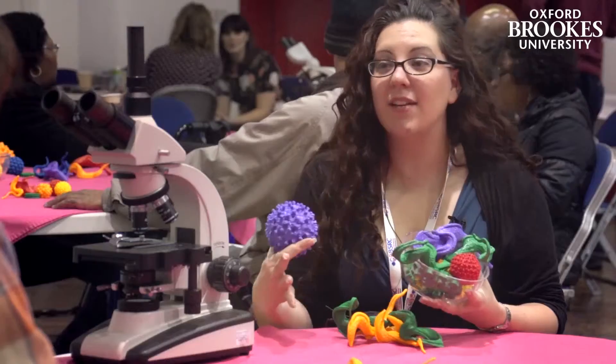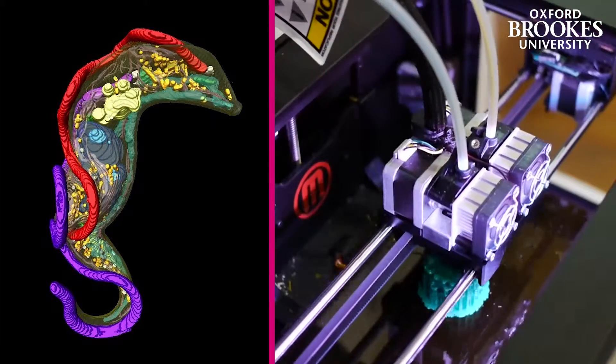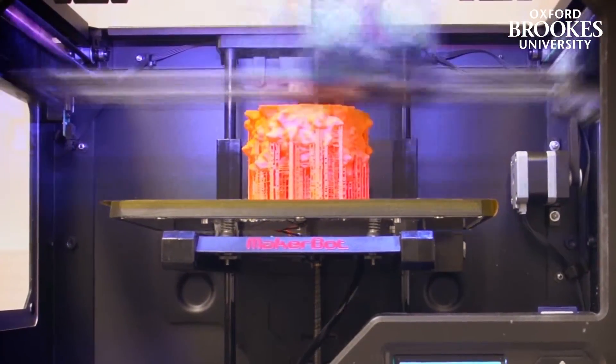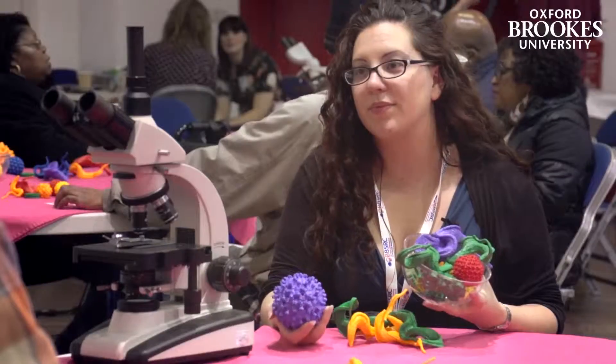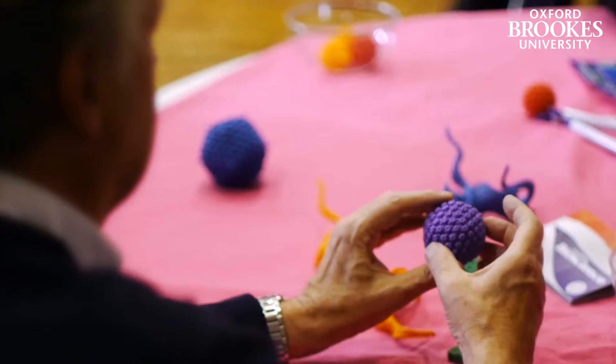So we take a series of two-dimensional images and reconstruct them into a format that a 3D printer can interpret, and then it produces an exact replica of what we're seeing under the microscope. This kind of lesson will work really well in schools because it will demystify science.